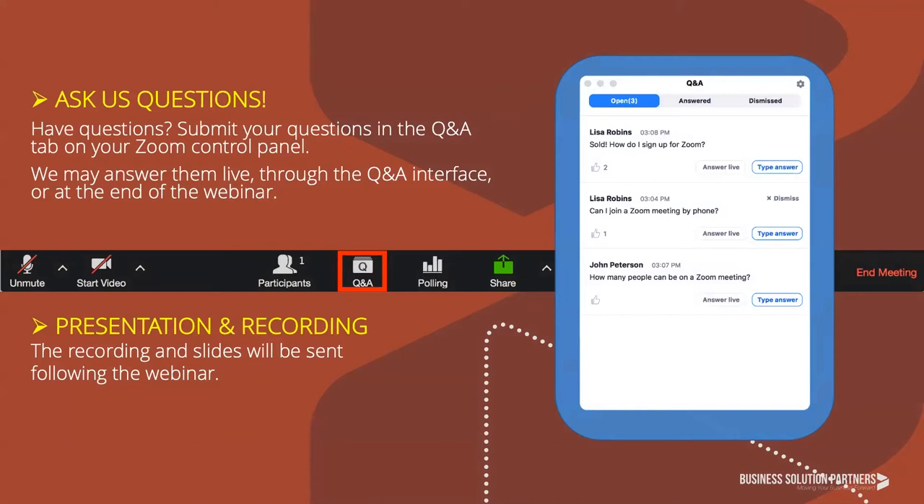Here are a few reminders about our webinar platform. Today's audience is set to listen-only mode, but we're ready to field any questions you might have. Please locate the Q&A button — we request that all questions be asked through this module instead of the general chat. We'll also have some time at the end for an open Q&A where you can use the Q&A functionality or hit the raise hand button to chat with us live. All of today's attendees will receive a follow-up email within a few days with a recorded copy of the broadcast as well as a downloadable presentation deck.